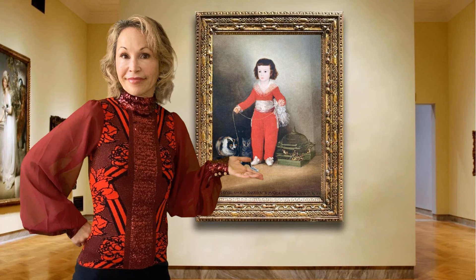Sadly, Goya's red boy didn't make it even to puberty. The Manuel Osorio Menrique del Zuniga likeness was one of many that Goya did for the boy's family. Manuel's father was a Spanish count who commissioned several such depictions. Goya served as court painter to King Charles III and then Charles IV, and created extraordinary portraits of many people in the royal court.